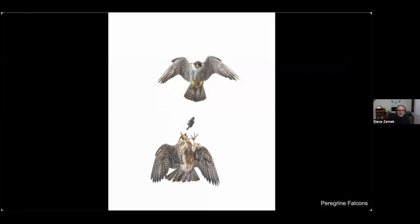Apologies for the quality of this photo — it was a foggy day taken very far away — but it demonstrates how peregrine falcons feed their young. That's an adult above that caught what looks like a starling, and the young bird comes up and the adult drops it into the young bird's talons. I hope to get a better shot of it someday.